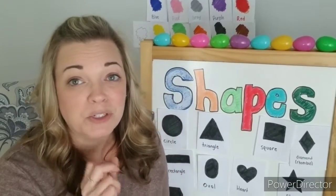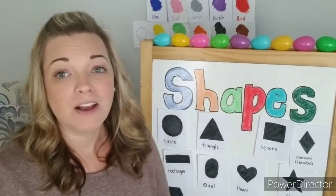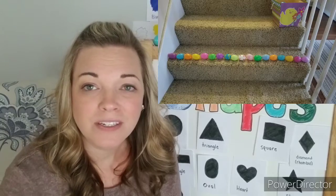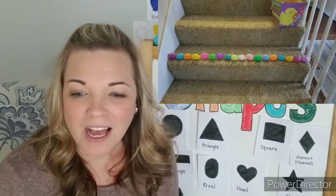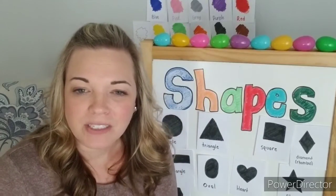I also used Easter eggs to measure how wide my stairs are that go upstairs in my house. Can you see that picture? You can count the eggs across there — I think there were eighteen eggs that crossed that stair in that picture. So you guys can take a look at that.